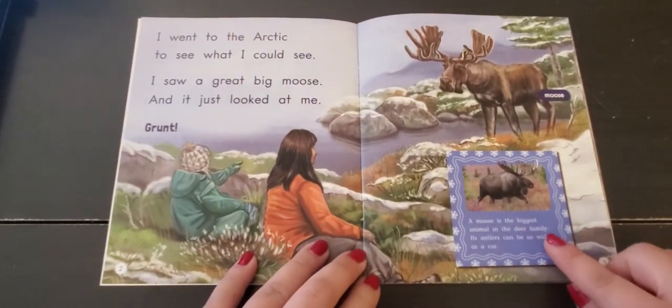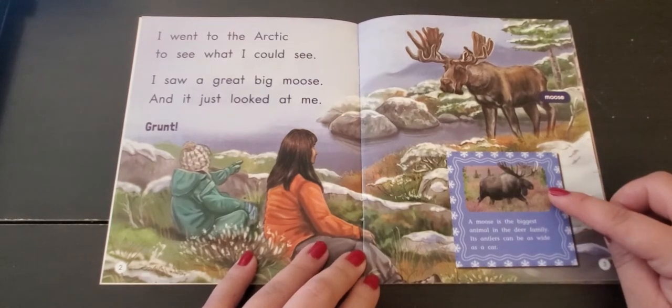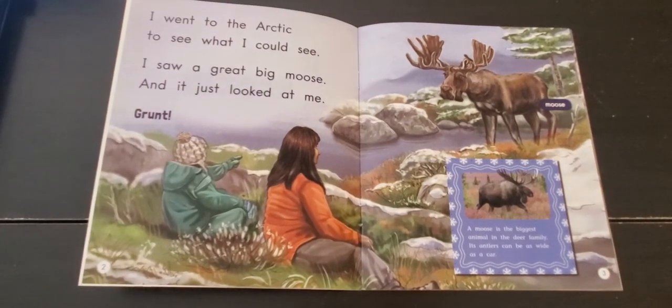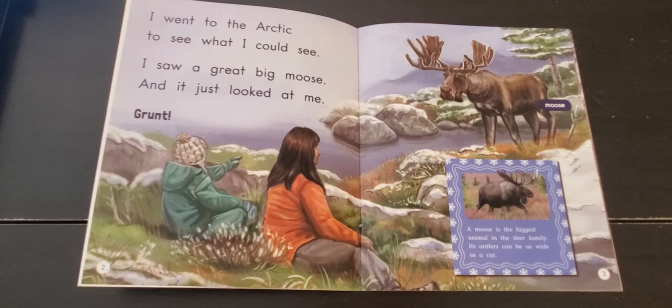A moose is the biggest animal in the deer family. Its antlers can be as wide as a car. A moose is part of what family?